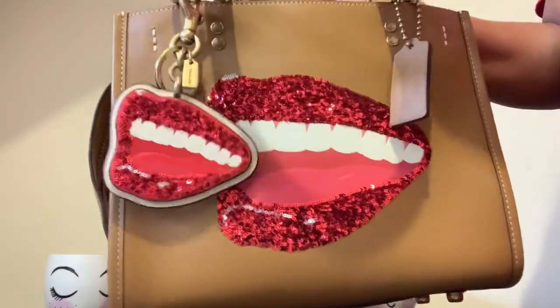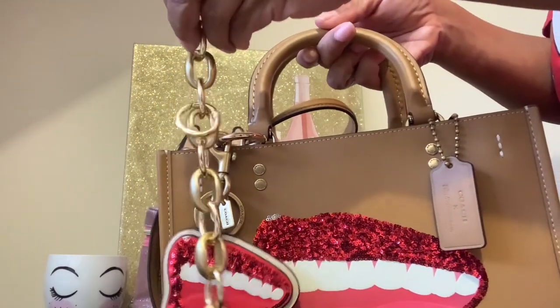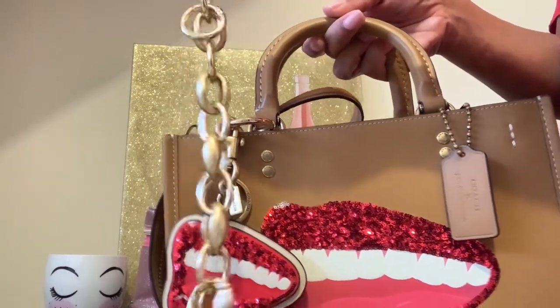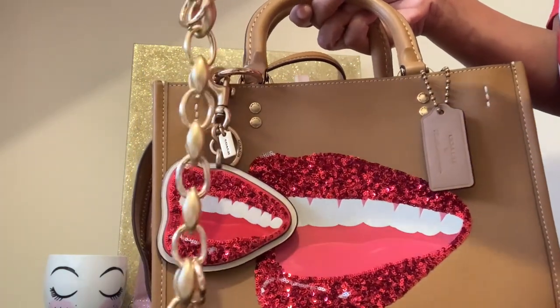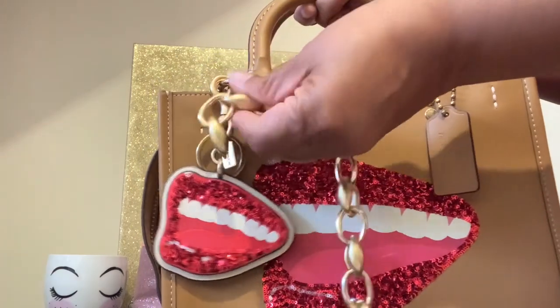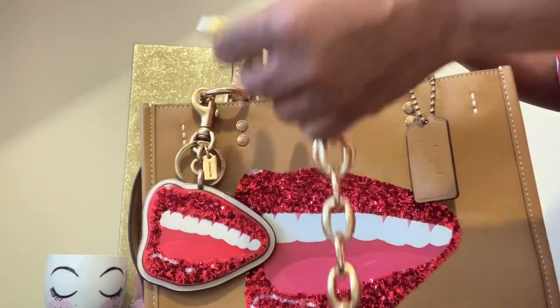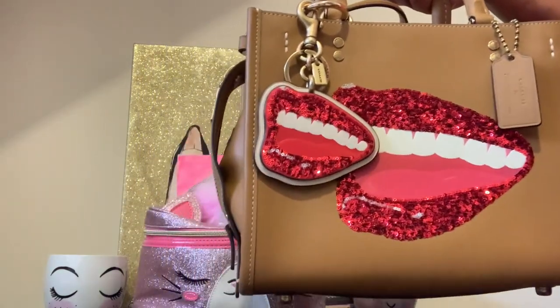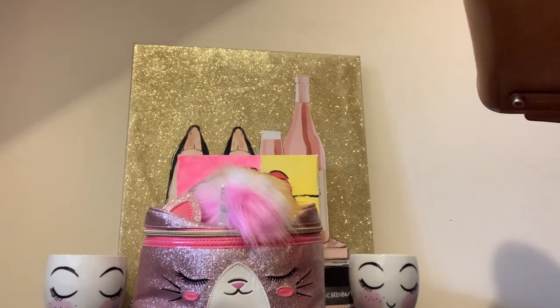I'm showing y'all the chain that I purchased from Amazon — this chain was like $5.60 something cents, but I'll leave the link in the description box below. I thought it matched perfectly with the brass hardware.